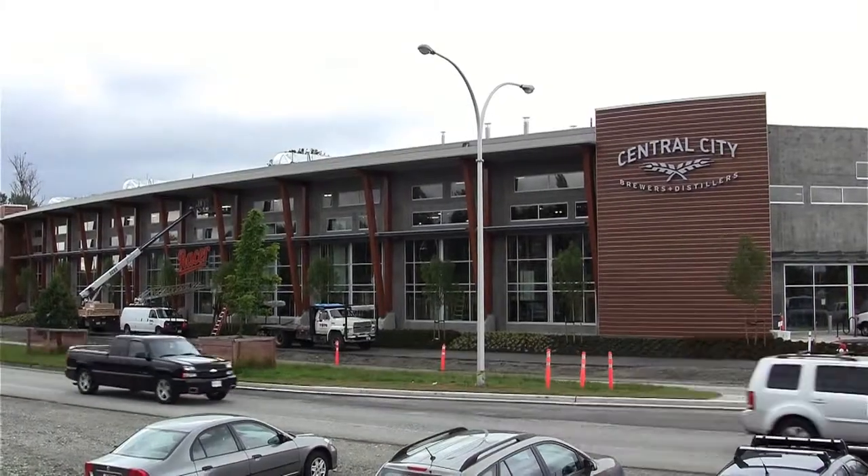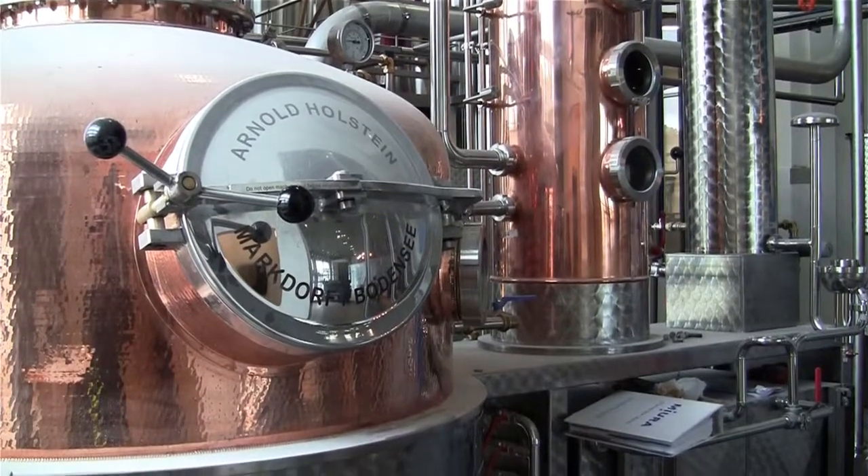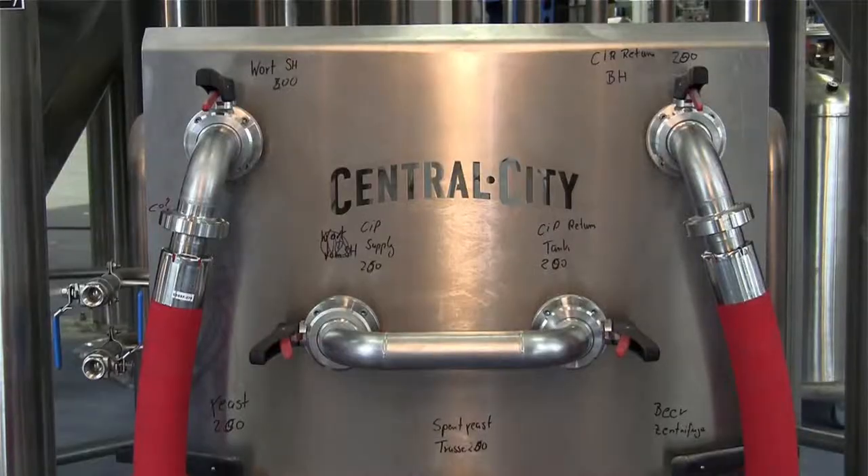You're here at our brand new 65,000 square foot facility. It's got a brand new 50 hectolitre brew house and our packaging system, and new fermentation vessels span across the front of the street that you can see as you drive by.